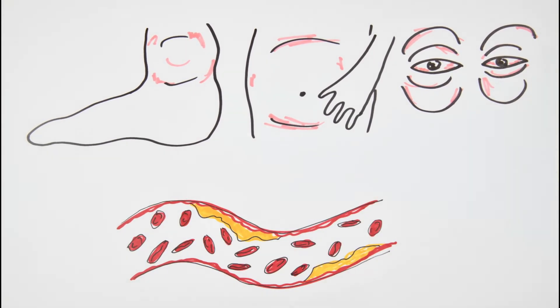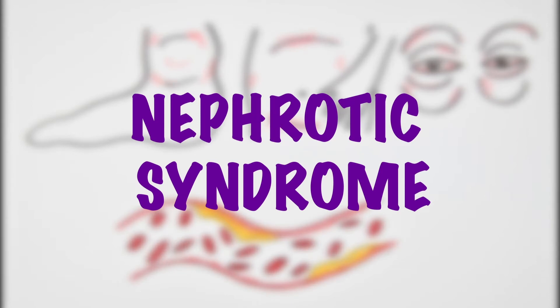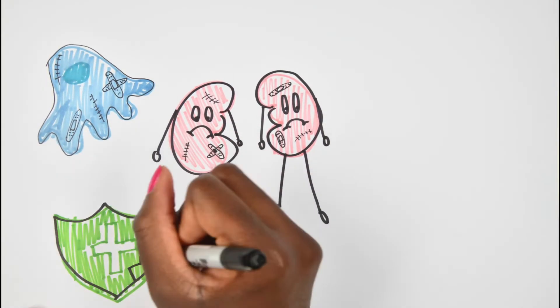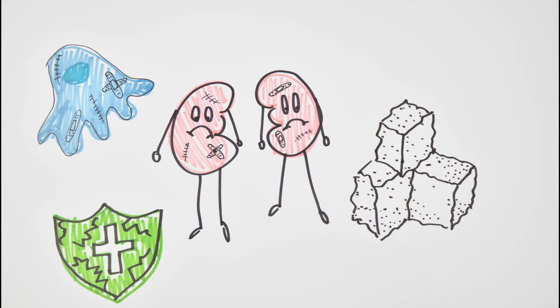In some patients, it can also be associated with a high cholesterol level in the blood. This clinical picture is called nephrotic syndrome. It is actually caused by a number of different conditions which affect both kidneys, such as a change in podocyte genes, problems with the immune system, and even diabetes.